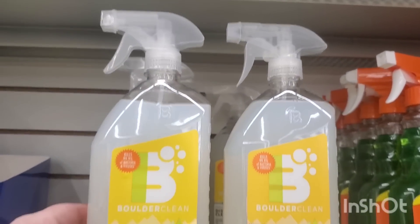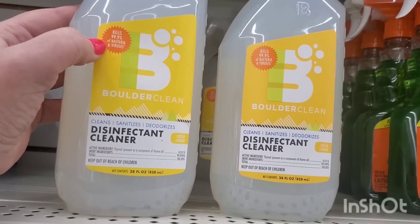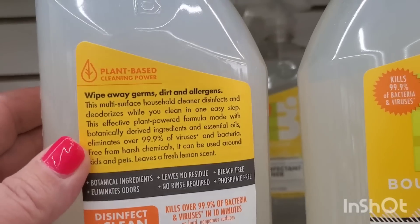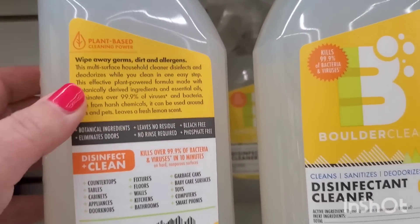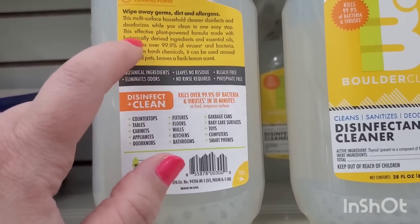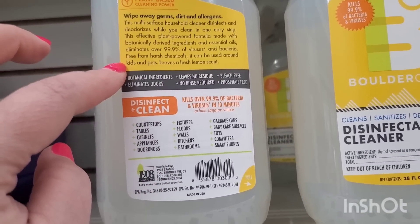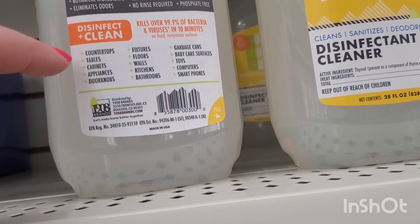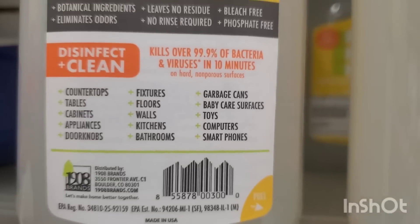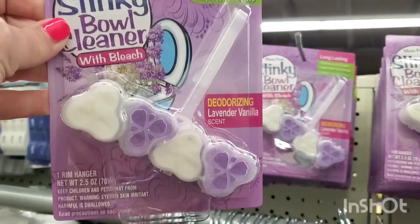This is new — it's called Boulder Clean, sold for about $7 in other retailers, but it's $1.25 here. It kills 99% of bacteria and viruses, cleans, sanitizes, and deodorizes. It's made with botanically derived ingredients and essential oils, free from harsh chemicals, and safe to use around kids and pets. It has a lemon scent and can be used on countertops, tables, cabinets, appliances, doorknobs — the whole works.